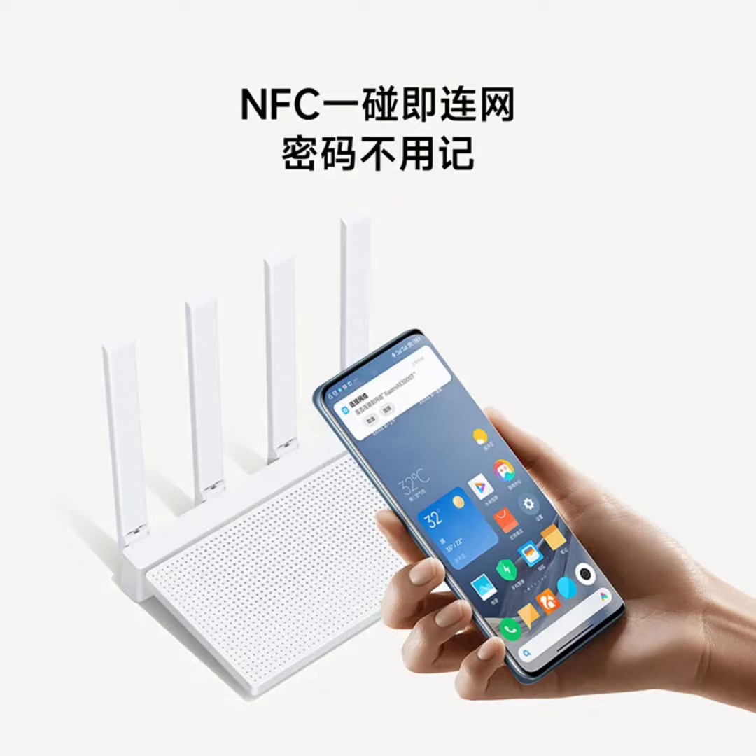The AX3000T offers a notable 2-plus-1 5 gigahertz antenna setup with extra range technology. This design enhances signal strength, similar to having an additional antenna, effectively overcoming weak 5G signals through walls and eliminating dead zones within homes.